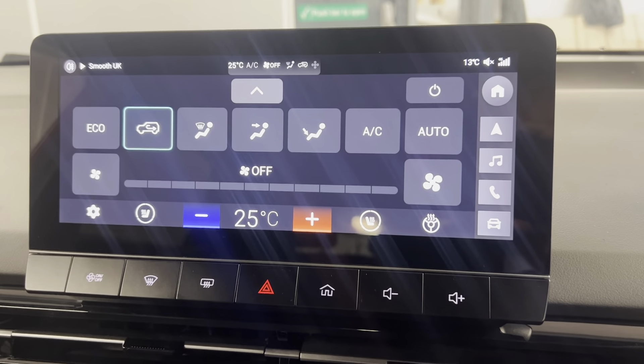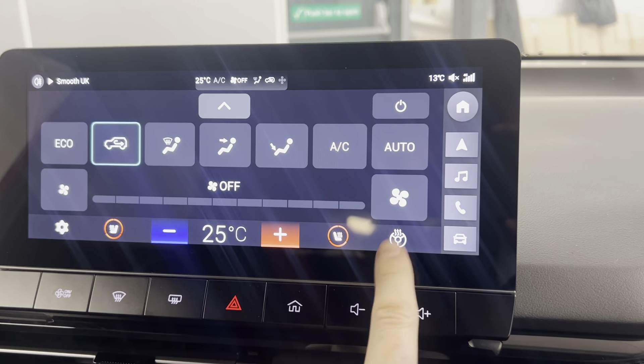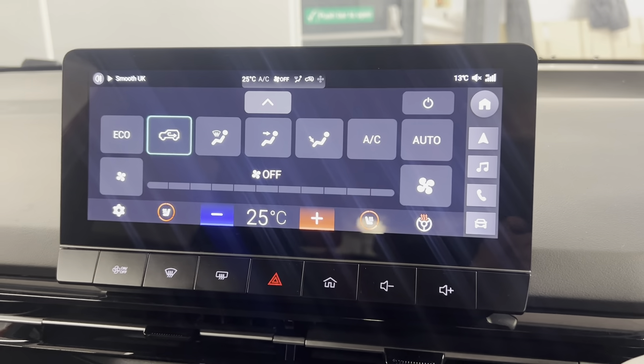You can access your aircon controls which include heated front seats and a heated steering wheel, so that's great for the winter months.